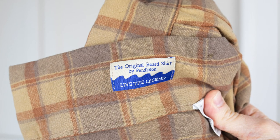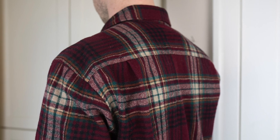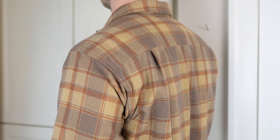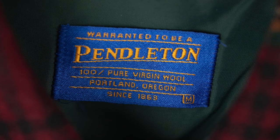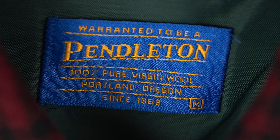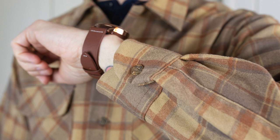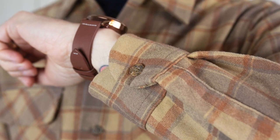Wool is not necessarily known to be the most comfortable or pleasing on the skin — it can be a pretty divisive fabric; people either love it or hate it. I grew up with wool through the winter: wool blankets, shirts, socks, mittens, slippers — usually all made out of wool — so that scratchy feel has a certain comfort for me. Pendleton wool is no different; it's going to be scratchy. The board shirt has a smoother texture than the vintage wool shirt, but if scratchy fabrics are an issue for your skin you'll probably want to look for a cotton flannel instead.